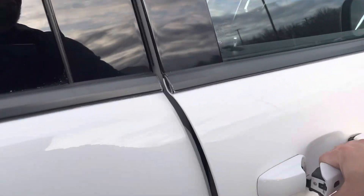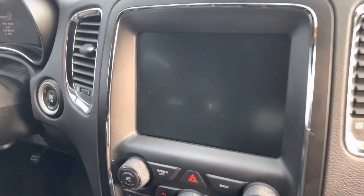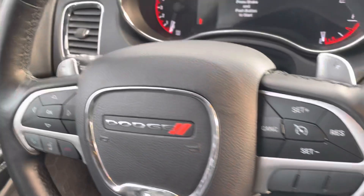Looking up front — leather and suede seats. Front seats are heated. You got the heated steering wheel. Got the 8.4 inch screen, dual climate controls, all that good stuff. Push button start, and of course it has remote start as well.